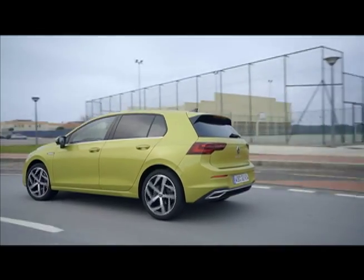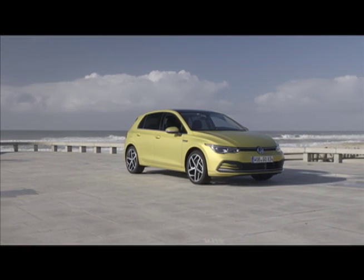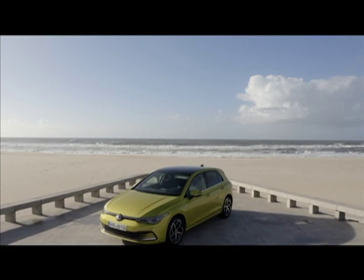The handling was tidy and taut and it rode with a commendable softness, not always a feature of German cars. The latest Golf is good looking, accomplished, generally nice to use and has many clever thoughtful features, but some of them could be simpler to access.